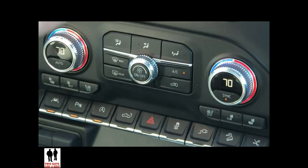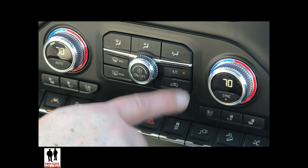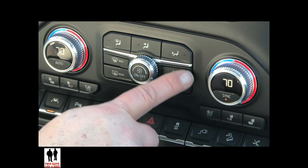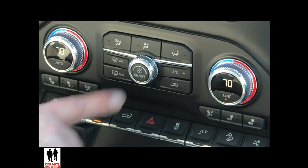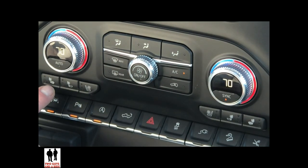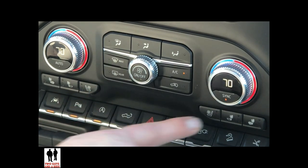We have touchscreen controls for the climate settings, but we also have physical buttons — all right down here. Here are your different modes, your defrosters, air conditioning, and your fan speed. Of course your temperature settings as well. Down here you have your heated seats: you have a heated back and bottom in the front seats, or just a heated back. They are three-stage heating, both front and back of the seat, and you have a ventilated seat that's also three-stage — same for the passenger.